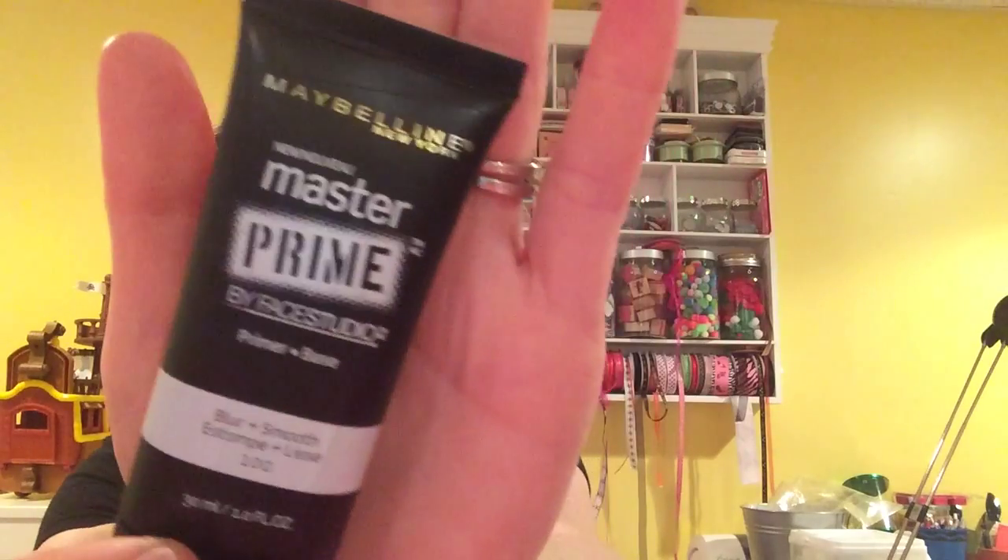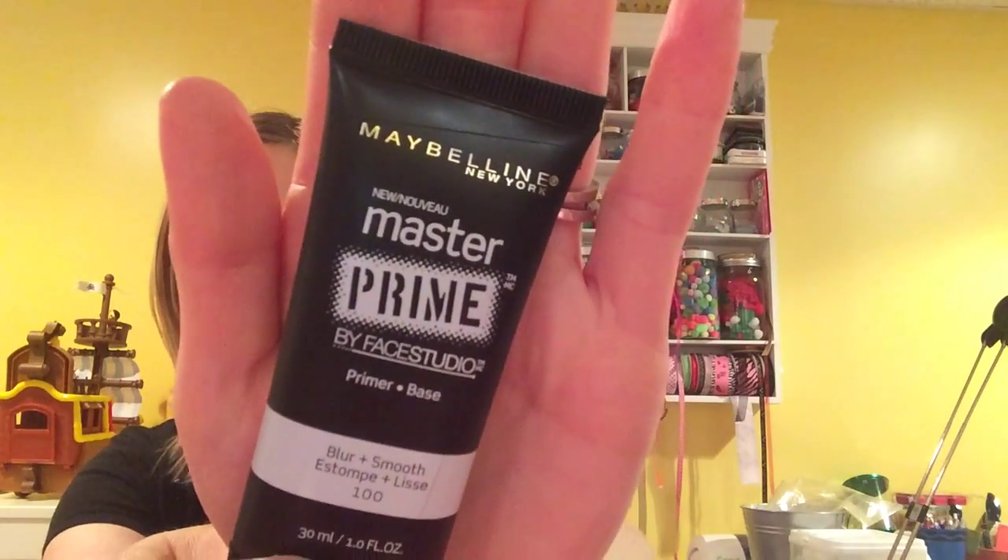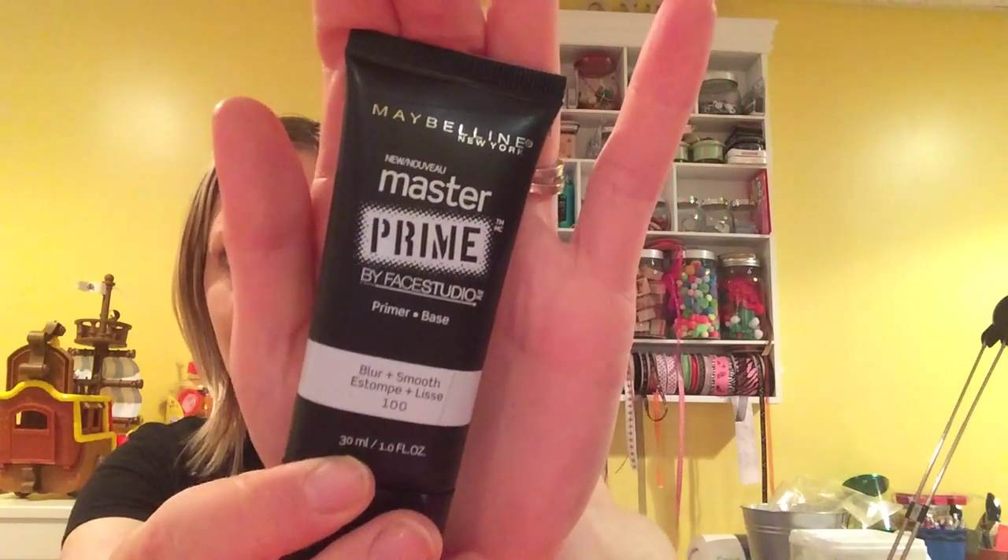Then I wanted a primer. I never use a primer and I've noticed a big difference with my makeup — it's not going into the skin as much, it's more like sitting on top and giving me a good coverage. So I thought I'd try this Maybelline primer. I was going to get the Elf brand, but as a stay-at-home mom I don't want to spend a lot on makeup, though I would like to change up my look a little bit.